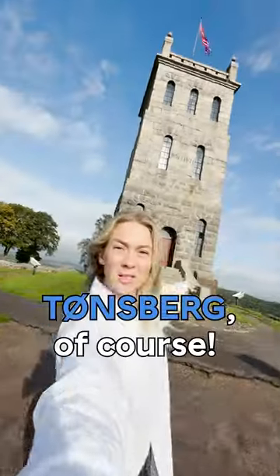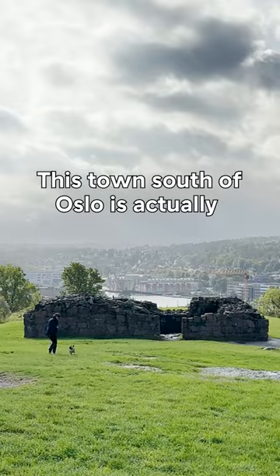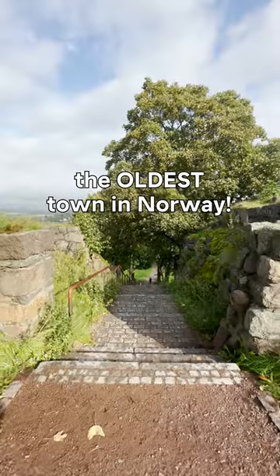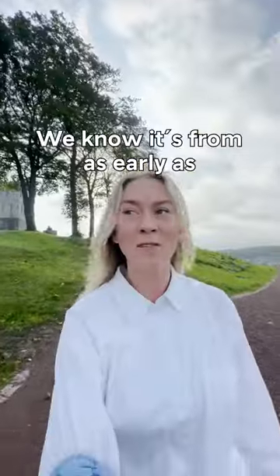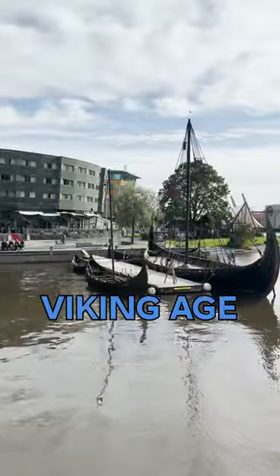Where to go for Viking history? Tönsberg, of course! Let me show you. This town south of Oslo is actually the oldest town in Norway. We know it's from as early as 871, and that means the Viking Age.